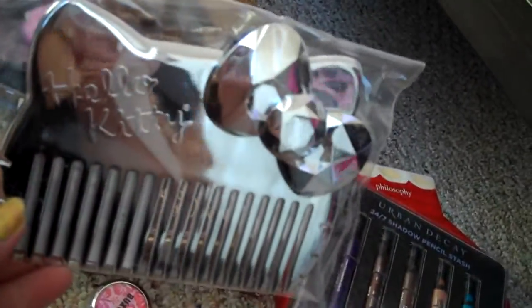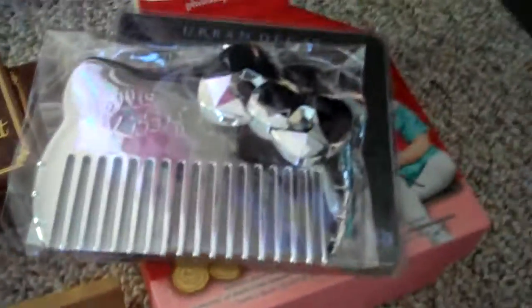I also got this Jumbo Mega Hello Kitty comb. I already have the Hello Kitty mirror that matches it. That was on clearance for $7, and I love it.